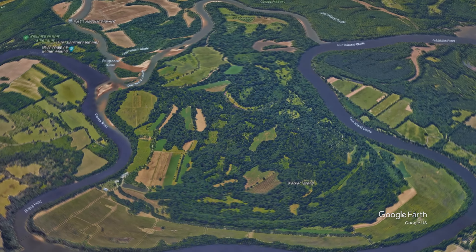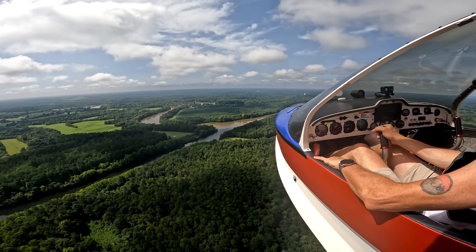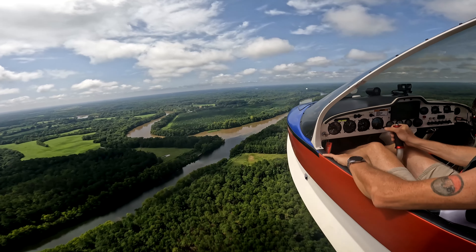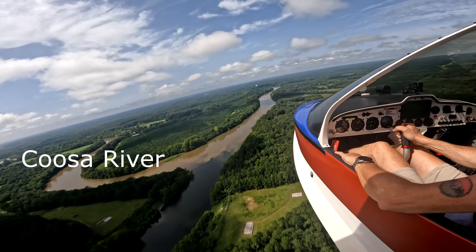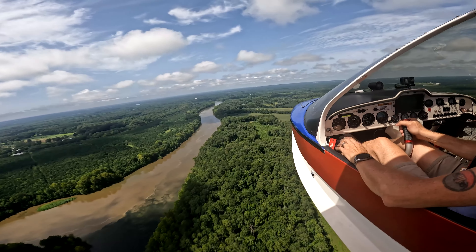Ahead you can see Callaway Creek, which connects Walter Bolden Dam and the Alabama River. Notice the change in water color where the Coosa River meets Callaway Creek. This is the start of the Alabama River, and is where we will begin our circumnavigation of the island.